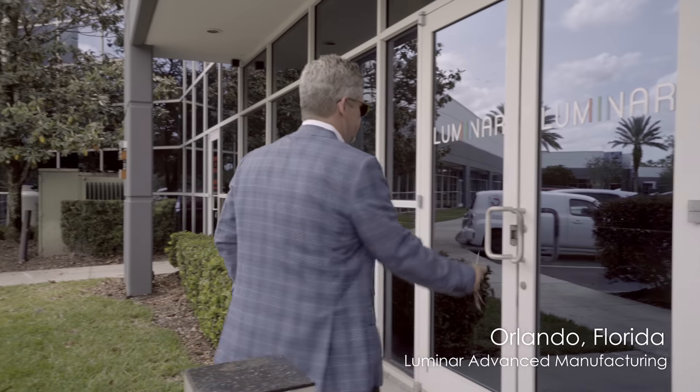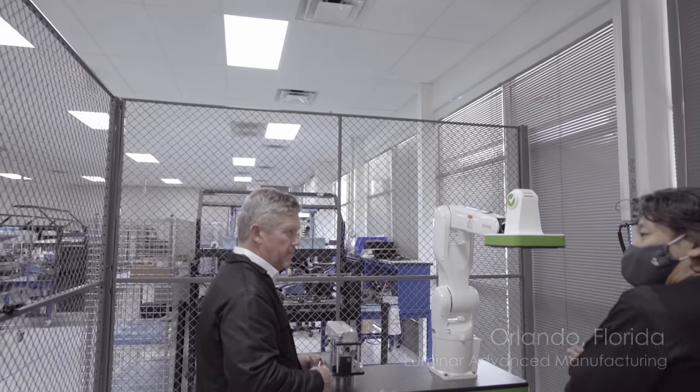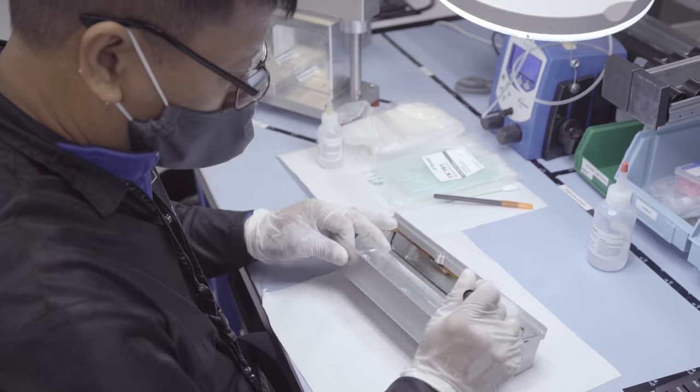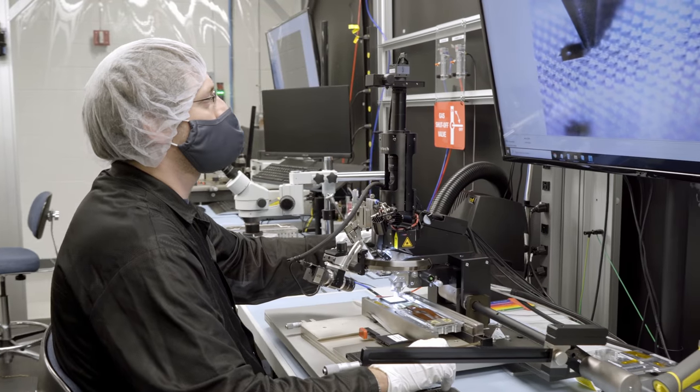When we started the company, we recognized that manufacturing of the product was going to be as hard, if not harder, than the underlying architecture. Taking a sophisticated optoelectronic product like a LiDAR system and deploying it in a high-volume, high-quality, scaled, low-cost environment — Luminar made the decision on the front end that we needed to own that challenge. Simply throwing it over the wall to someone else that doesn't have the experience that we do would ultimately become a problem.